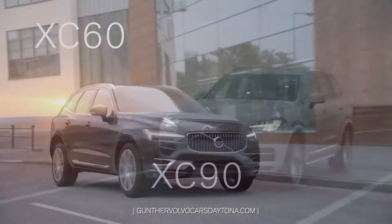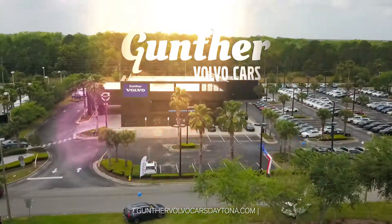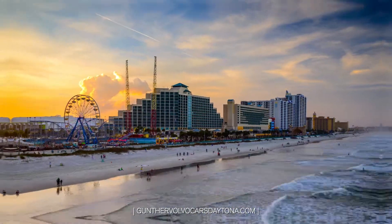Versatility, safety, technology — that's the new Volvo. And Gunther Volvo Cars is now open in Daytona Beach, now serving all of Central Florida.